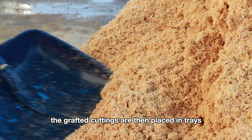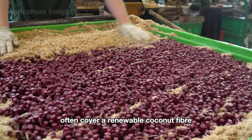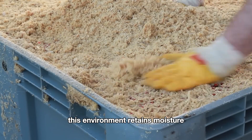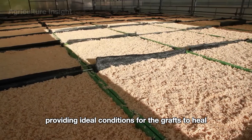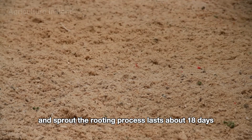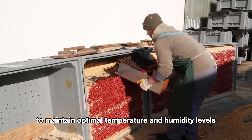The grafted cuttings are then placed in trays filled with a sawdust-like medium — often coir, a renewable coconut fiber. This environment retains moisture effectively, providing ideal conditions for the grafts to heal and sprout. The rooting process lasts about 18 days and is closely monitored to maintain optimal temperature and humidity levels.